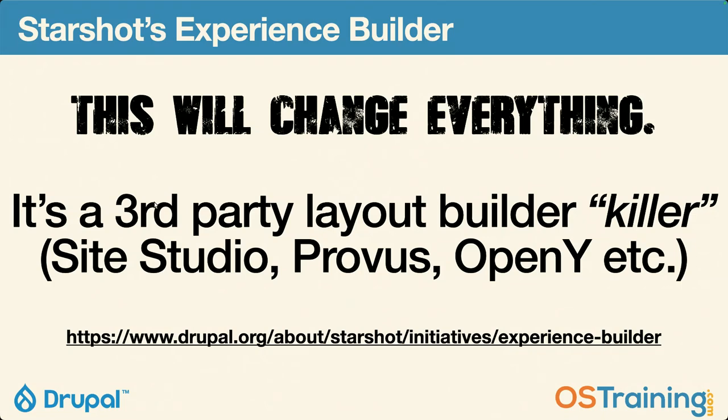Site Studio — Acquia Site Studio — no one's going to use that anymore, let alone Acquia. Provis from PrometSource, no one's going to use it either. PrometSource will still use it, but Starshot with this Experience Builder is going to be pretty amazing. The link is on the screen and it's in your book.